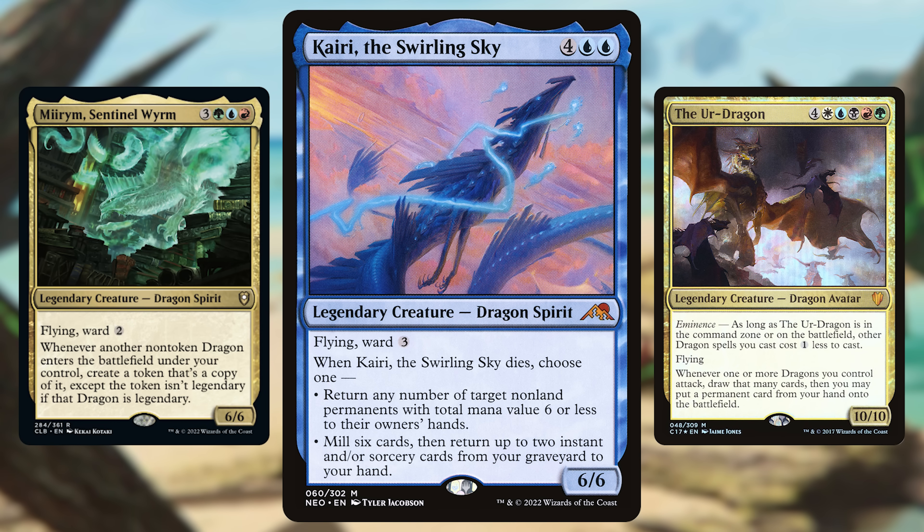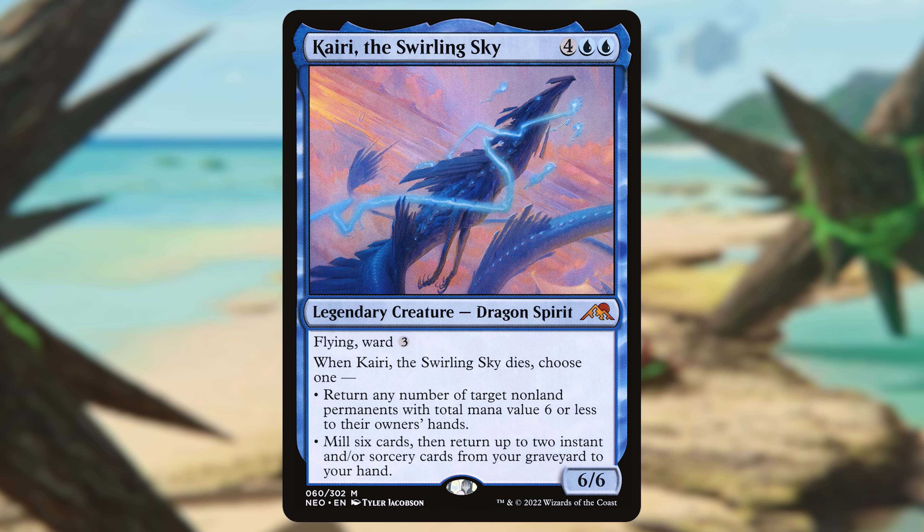Moving on to flying under the radar, we have Kairi, the Swirling Sky from Kamigawa: Neon Dynasty — maybe the safest pickup at only around 72 cents. You get another blue creature with Ward, this time Ward 3. While it maybe has one of the least impressive death triggers of all the dragons from Kamigawa: Neon Dynasty, you should factor in that flying and Ward. This is still a dragon you can throw into popular Commander decks using commanders like Miirym, Sentinel Wyrm or the Ur-Dragon. Any dragon deck you'd normally play is going to love this. Its second mode is more focused on instants and sorceries, which in a dragon deck is going to be pretty limiting, but they're not awful modes.